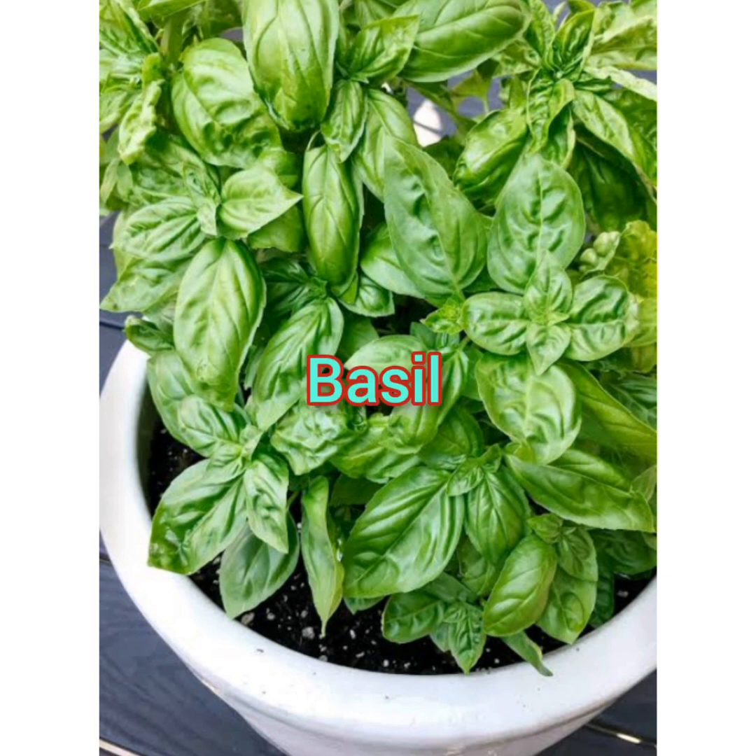The second on my list is basil. While we all love the smell of basil, mosquitoes, moths, and flies are not fans. Use basil to repel flies and moths in your garden, and crush leaves and rub on your skin while working in the garden to keep mosquitoes away.